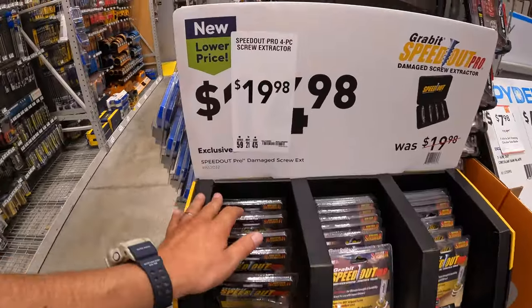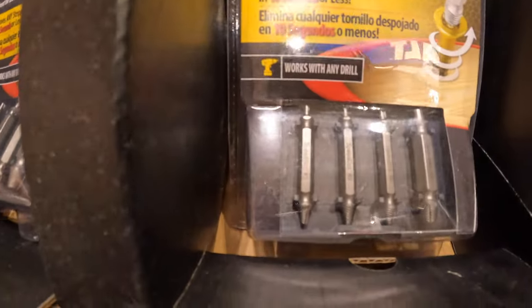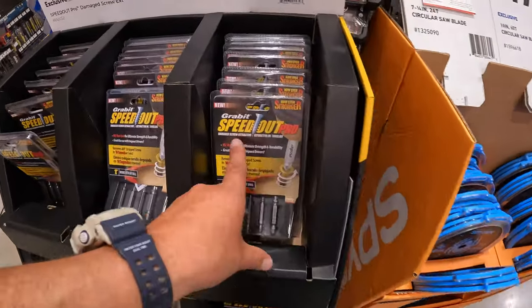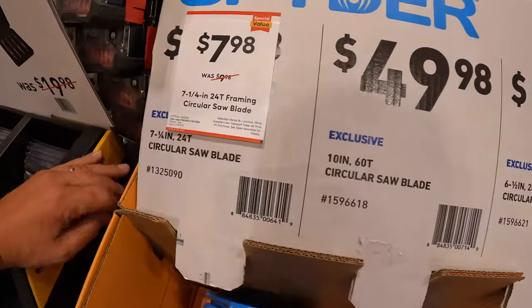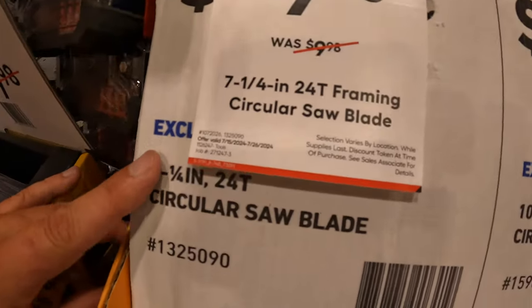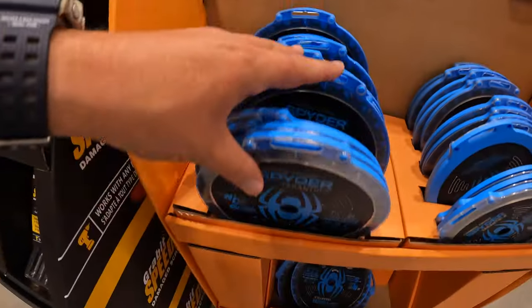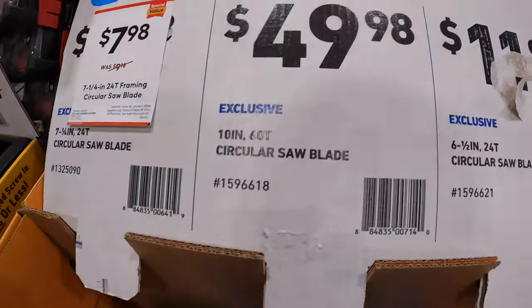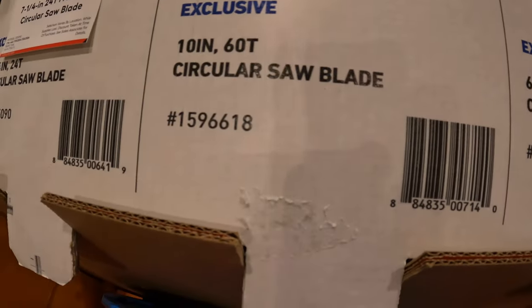$19.98 for their four-piece screw extractor set by Gravit Speedout Pro. Spyder does have for $7.98, was $9.98, the 7.25-inch 24-tooth framing circular blade. And they have for $49.98 their 10-inch 60-tooth circular saw blade. Then they have for $11.98 their 6.5-inch 24-tooth circular saw blade.